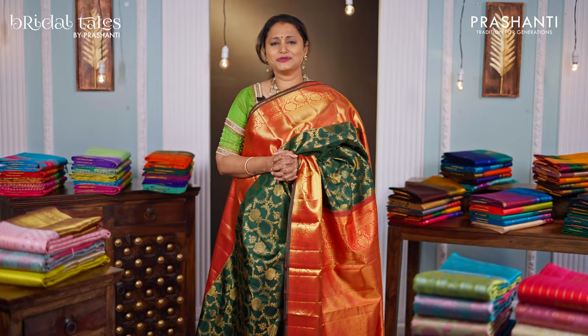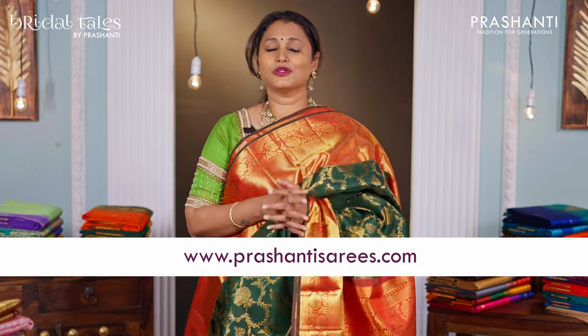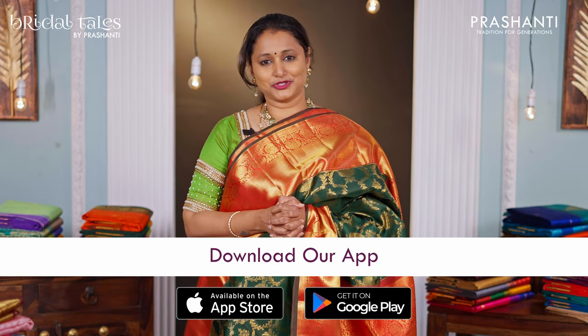I hope you enjoyed watching this video. These were just a few of the randomly picked bridal Kanjivarams. You can shop online for this collection at www.prasanthisarees.com. You can also download our app, available on both iOS and Android. Thank you for watching. Have an enriching shopping experience at Prasanthi.